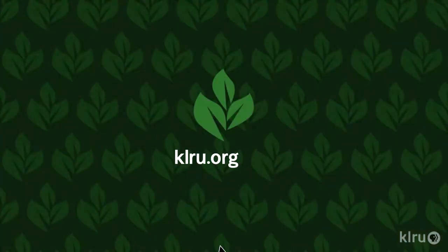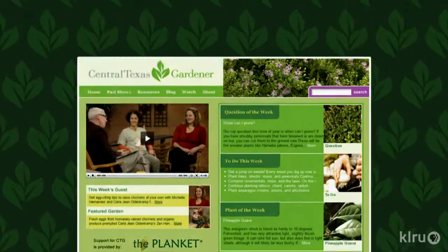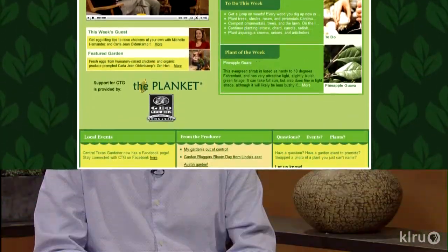We'd love to hear from you. Please visit klru.org/ctg to send us your questions or a plant of the week from your garden. Thanks, Daphne.